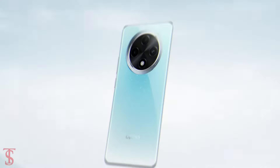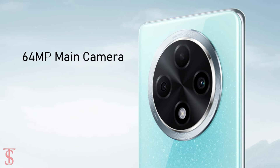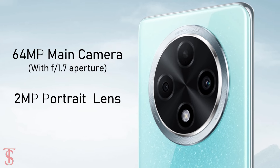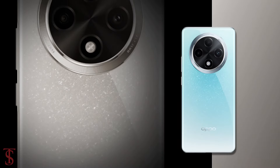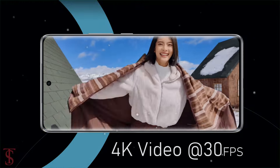As per the optics, the Oppo A3 Pro sports a dual-camera setup under a circular ring at the top center, which includes a 64MP main camera with f/1.7 aperture, along with a 2MP portrait lens with f/2.4 aperture. The rear cameras are capable of shooting 4K videos at 30 frames per second.